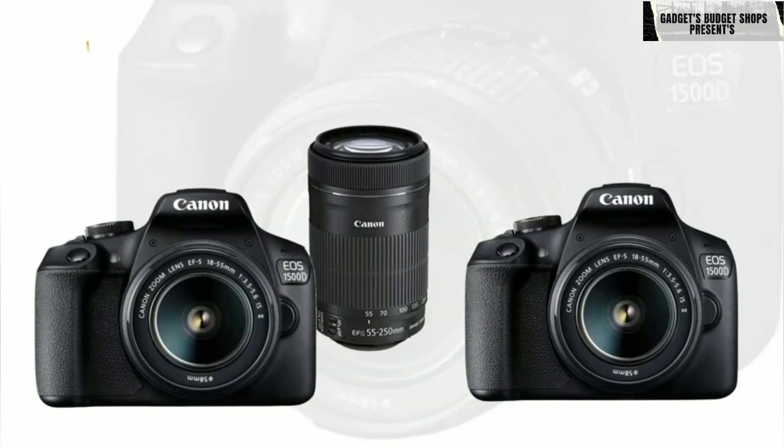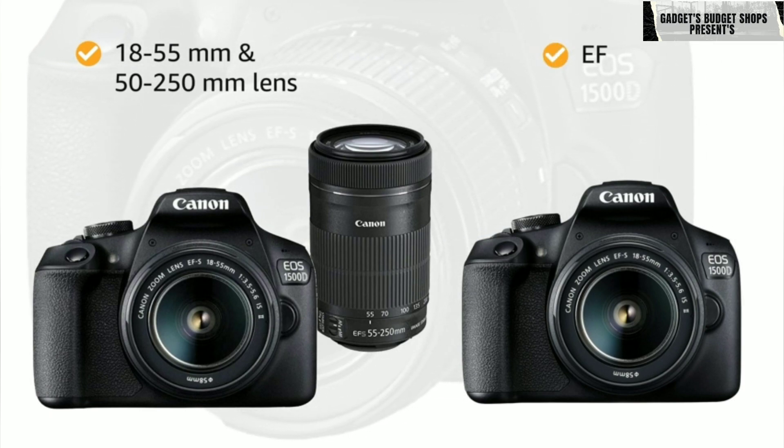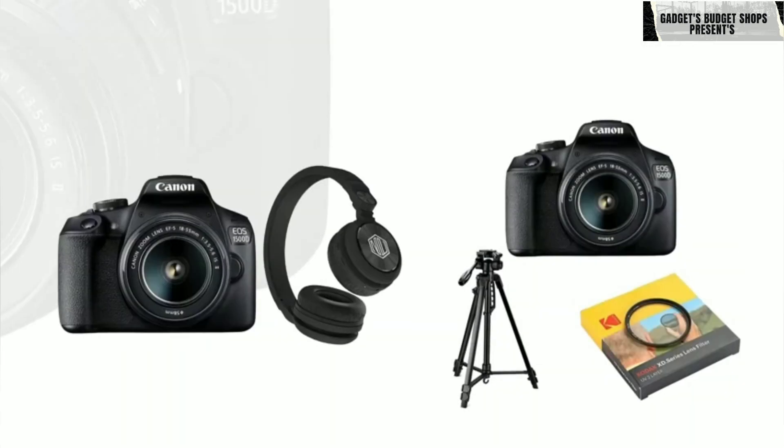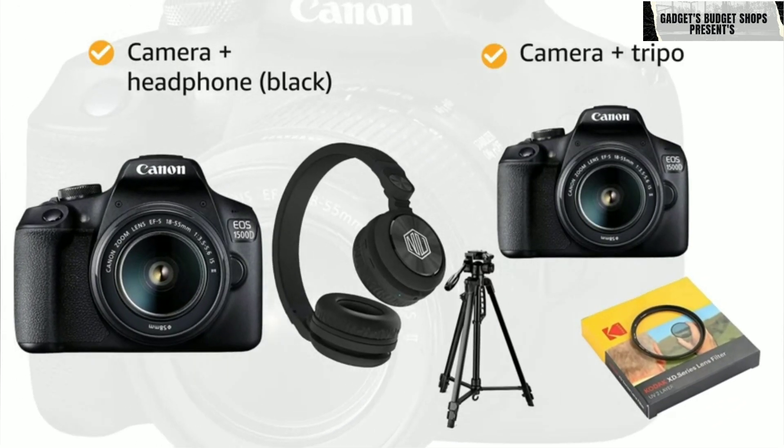This camera comes in two style variants: 18-55mm with 55-250mm lens, and EF-S18-55. It also comes in two combo variants — camera with black headphone, and camera with tripod and filter.